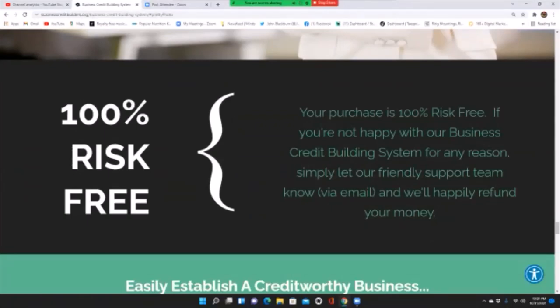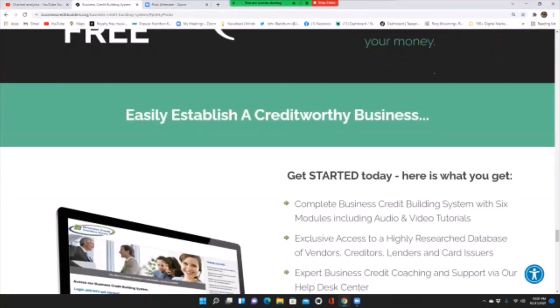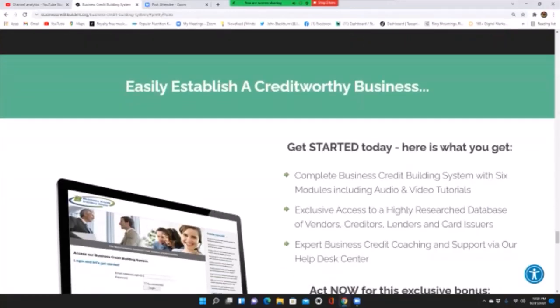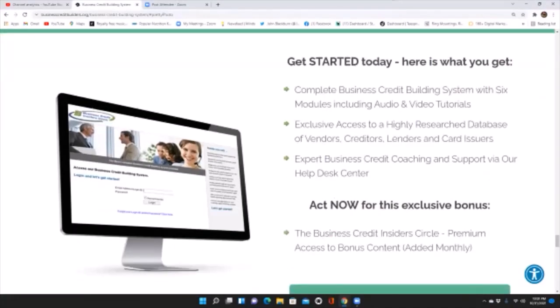Your purchase is 100% risk-free. If you are not happy with the business credit building system for any reason, simply let our friendly support team know via email and we will happily refund your money. Here's what you get: a complete business credit building system with six modules including audio and video tutorials, exclusive access to a highly researched database of vendors, creditors, lenders, and card issuers, plus expert business credit coaching and support via our helpdesk center.